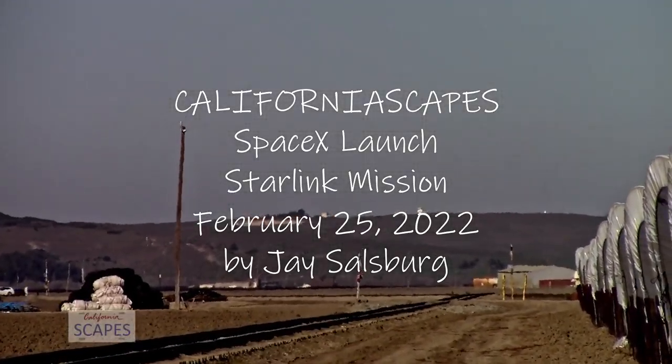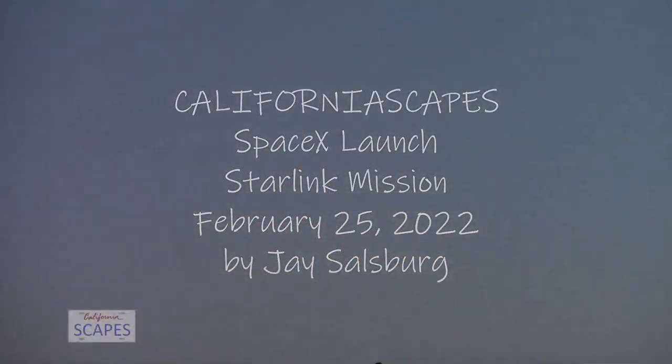All systems are go for launch. Let's listen in to terminal count and watch as Falcon 9 takes our 50 Starling Satellites into orbit.